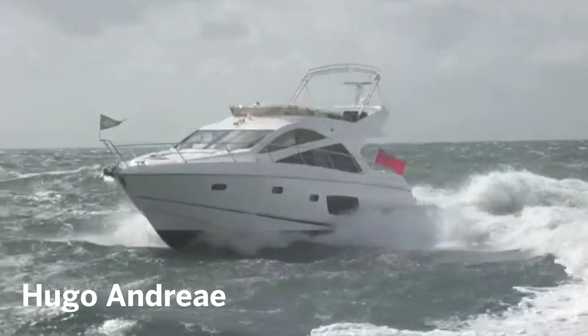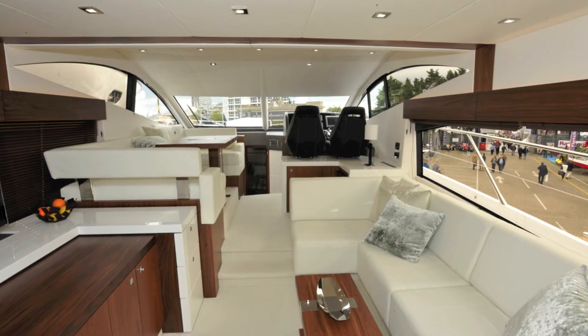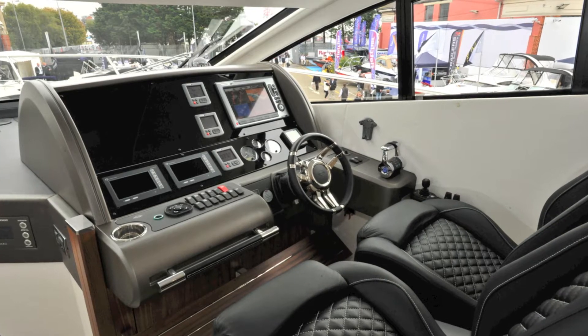This is Sunseeker's new entry-level flybridge, which, as you'd expect, has a bright, airy saloon and a really sporty downstairs driving position.